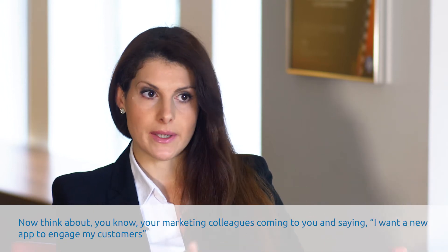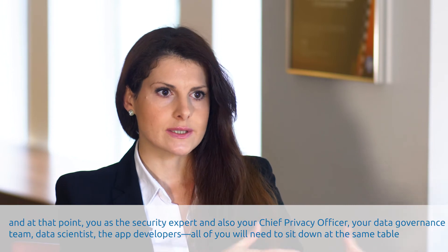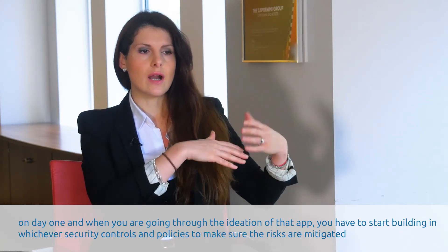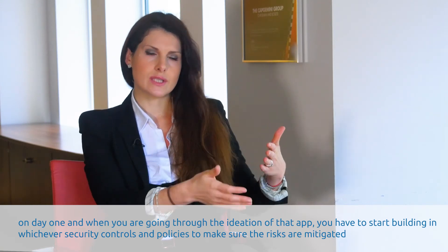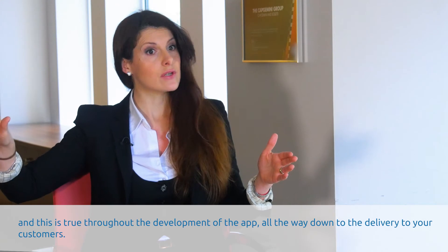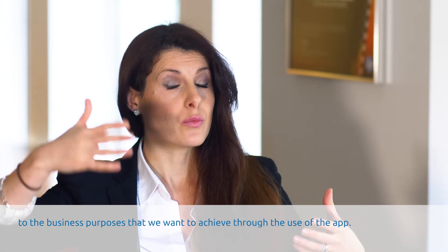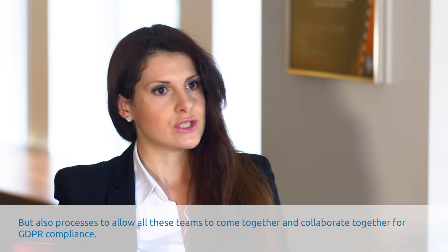Think about your marketing colleagues coming to you and saying, 'I want a new app to engage my customers.' At that point, you as the security expert, and also your privacy officer, your data governance team, data scientists, the app developers — all of you will need to sit down at the same table on day one. And while you are going through the ideation of that app, you have to start building into that which security controls and policies you need to put in place to make sure that risks are mitigated. This is true throughout the development of the app, all the way down to the delivery to your customers. We mentioned security controls — there is technology in these — but we also need processes to make sure that these security controls are aligned to the business purposes that we want to achieve through the use of the app, and also processes to allow all these teams to come together and collaborate for GDPR compliance.